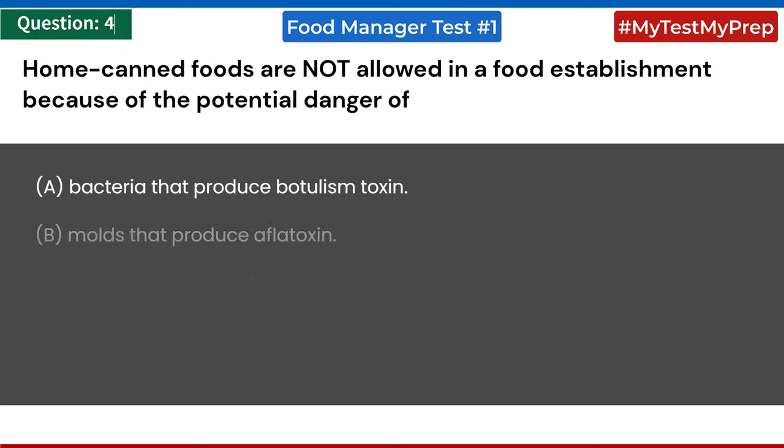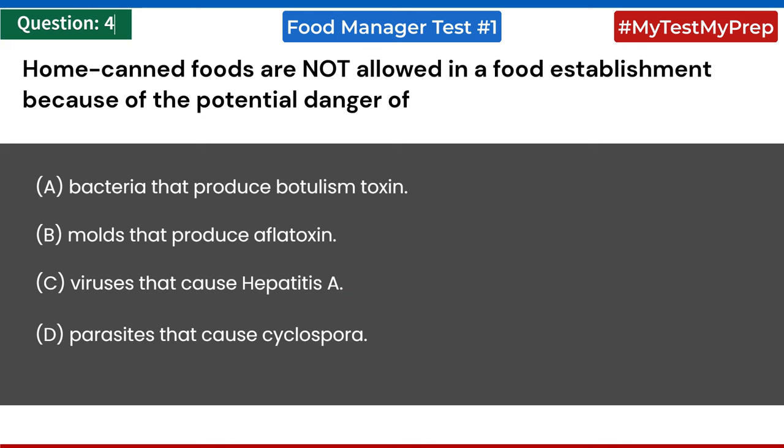Home canned foods are not allowed in a food establishment because of the potential danger of: a) bacteria that produce botulism toxin; b) molds that produce aflatoxin; c) viruses that cause hepatitis A; d) parasites that cause cyclospora. Answer: a) bacteria that produce botulism toxin.